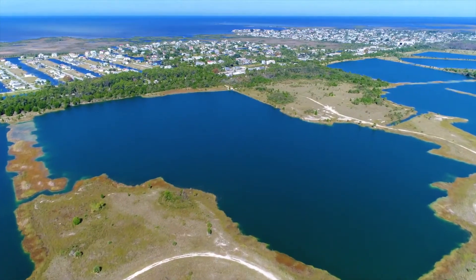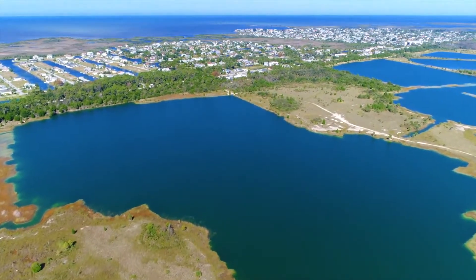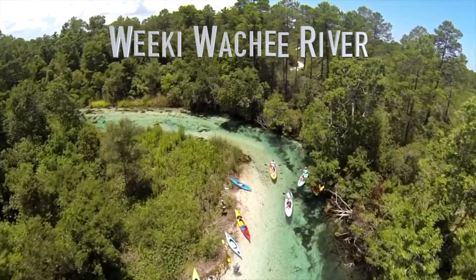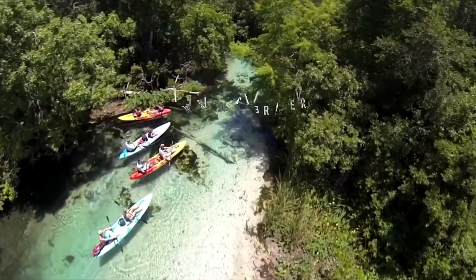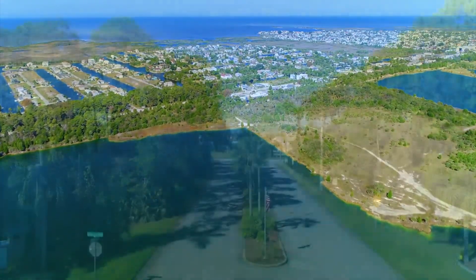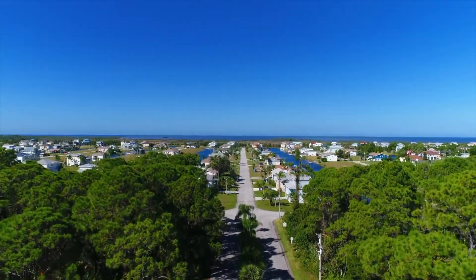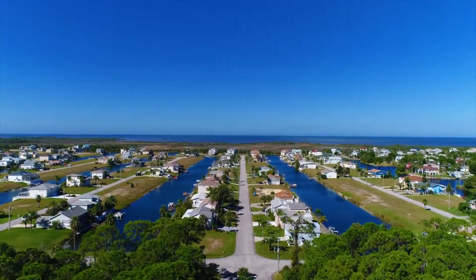From the walking trails in the Lake Preserve, two miles north is the Wikiwachi River, famous for its mermaids and manatees, to the waterfront canals spilling out to the Gulf of Mexico.